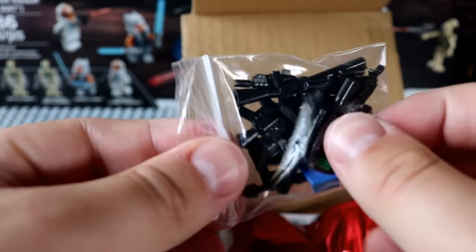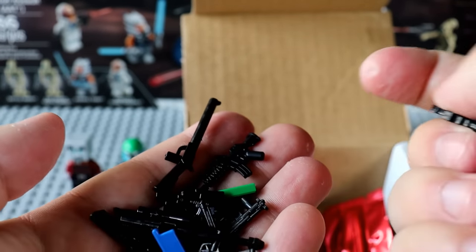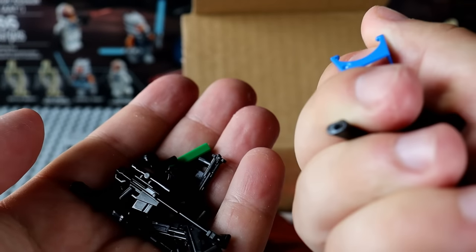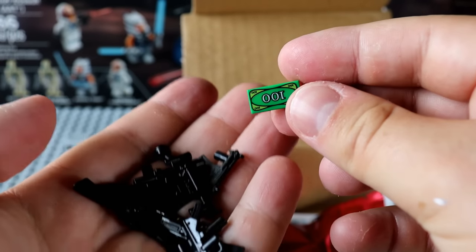Before we get into our red rare pack, let's check out the accessories. A lot of these are custom molded weapons — we've got some M4s in there with ACOG sights and grips, some visors from the 501st Battle Pack, and a Beretta.